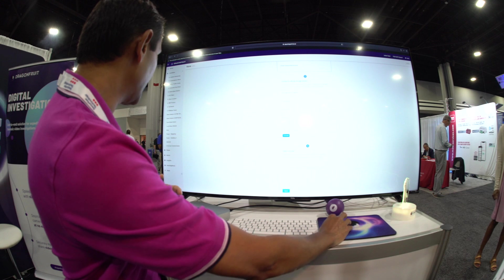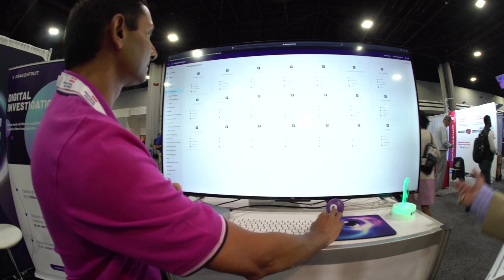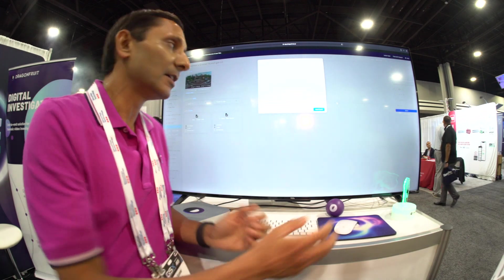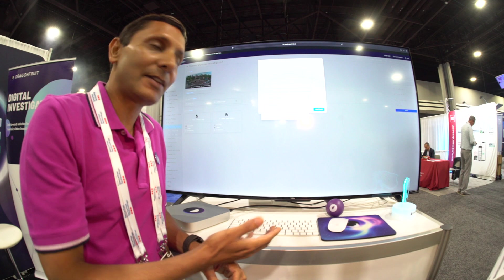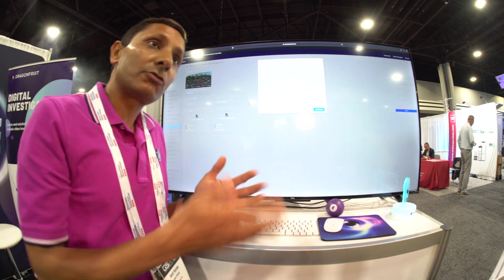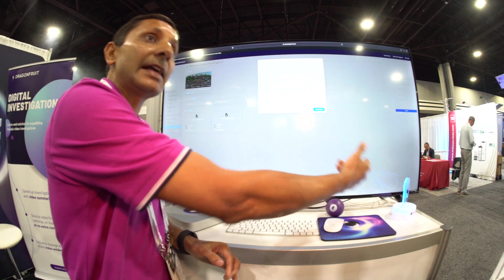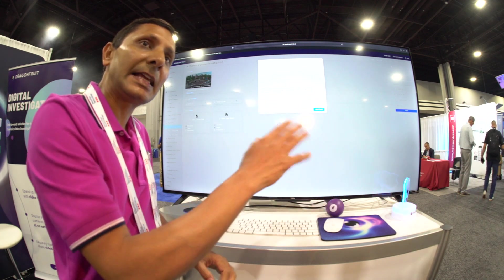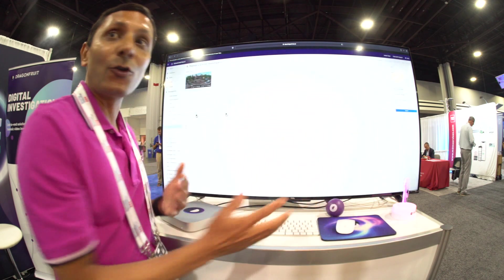Let's look at an investigation. If I click on Event, I specify a camera — this list comes from your VMS — and choose a time frame. Once you know roughly when something happened, we go in, get that information, it goes to our base station, the Apple Mac Mini with the M1 chip, which talks to Avigilon, Salient, or whatever VMS you have, gets the video, and brings it in. No USB keys needed.